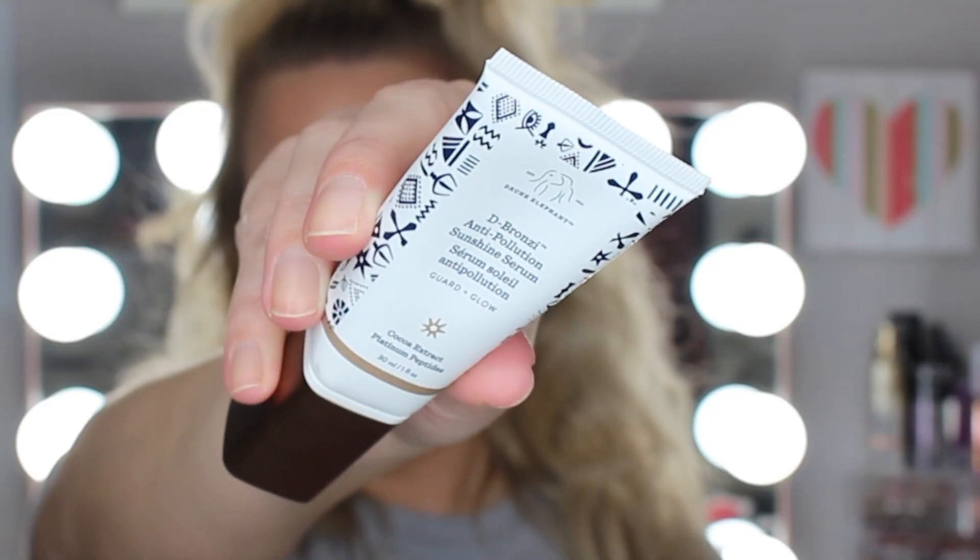I love the Drunk Elephant D-Bronzi serum especially when I was self-tanning, and now that summer is here I'll be getting a natural tan. I like to mix it in with my moisturizer — it bronzes up my face and helps match it to my body, since my face doesn't tan as well. The only downside is it does transfer, so if I touch my face it comes off on my fingers. But it also looks really nice under makeup.